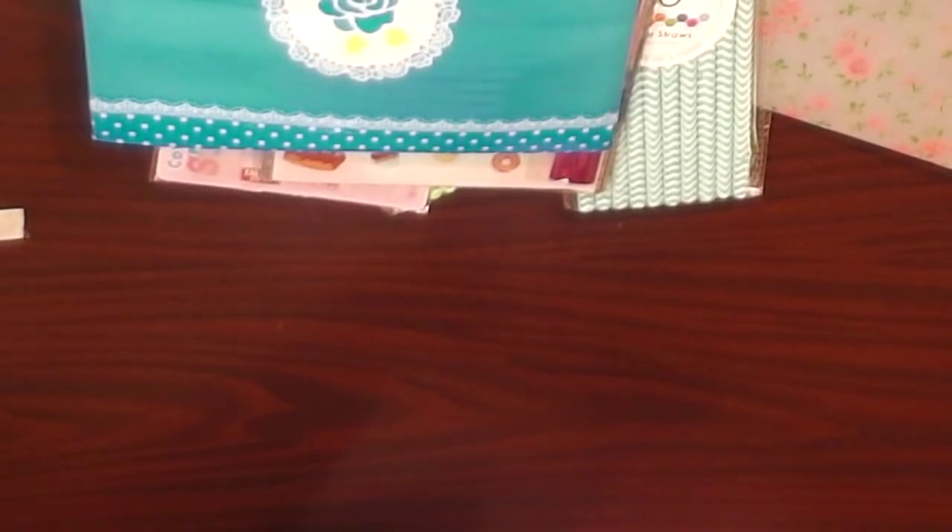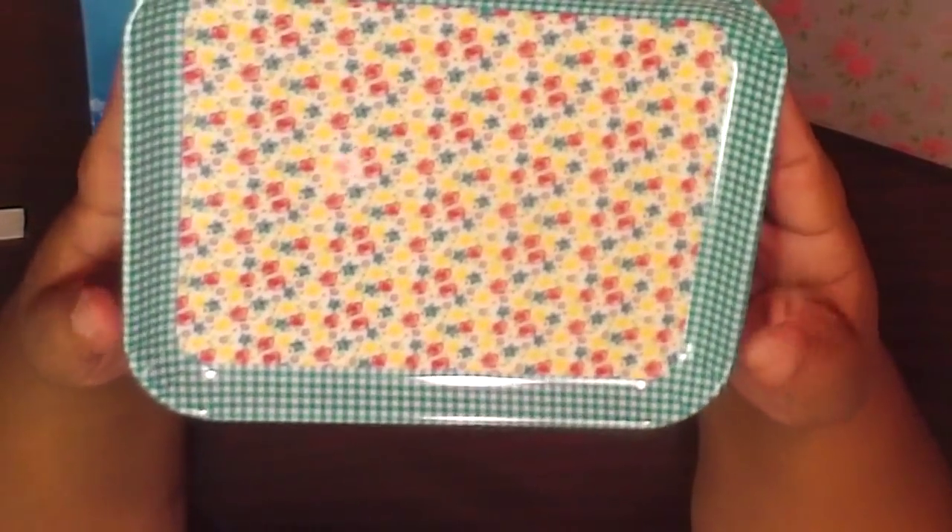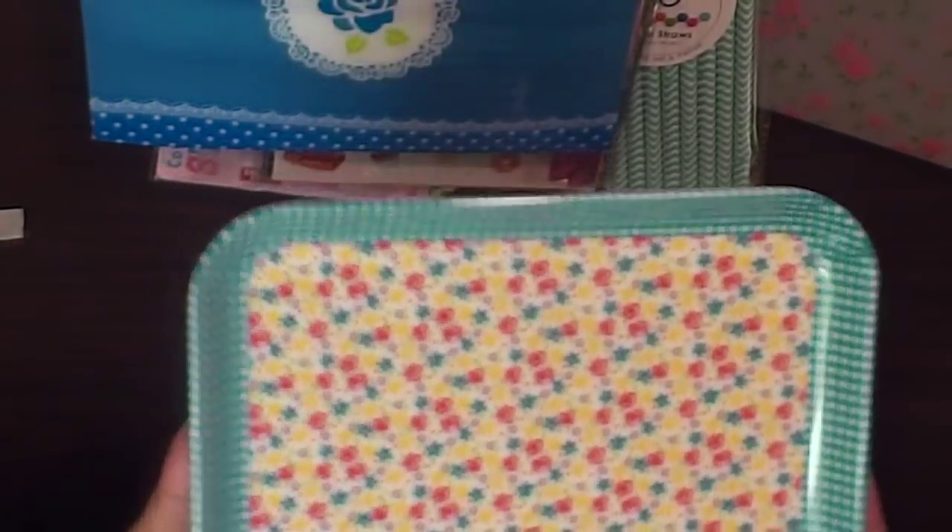She also has this so-pretty little decorative plate — like a little tray. Super cute, love it.